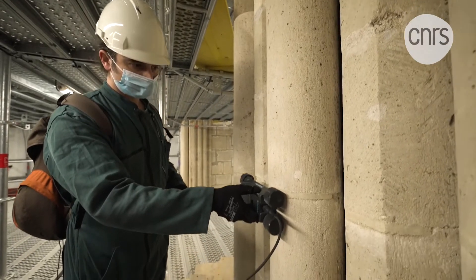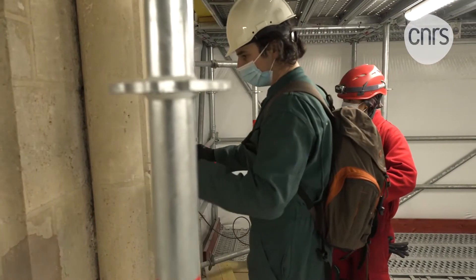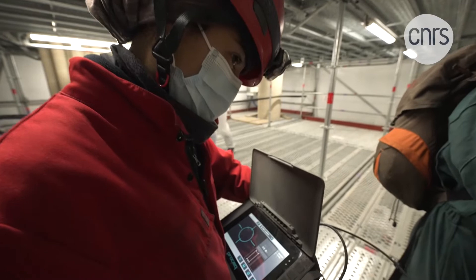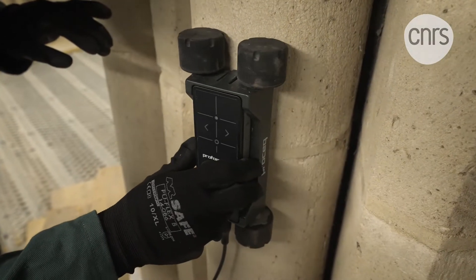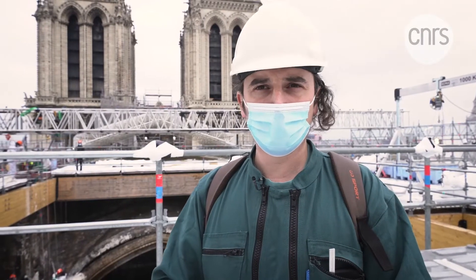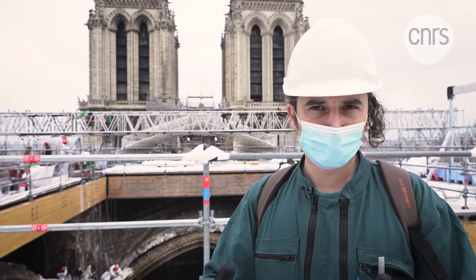These metal reinforcements are no doubt only the tip of the iceberg of a gigantic iron skeleton. To reveal how far metal was used in the structure of Notre Dame, the scientists use a metal detector that pinpoints elements still hidden by the stones. It seems clear that the architect was experimenting with building a taller, more daring structure than its contemporaries, and wanted to strengthen it by using iron in the different levels right from the outset.